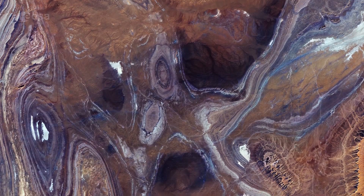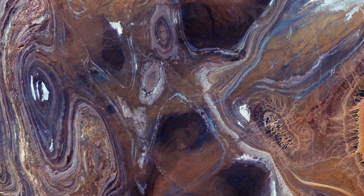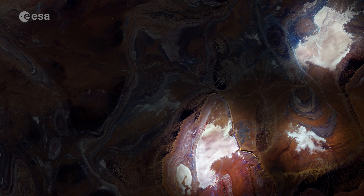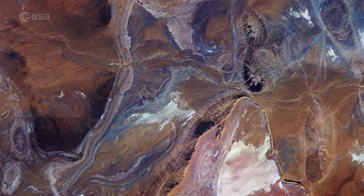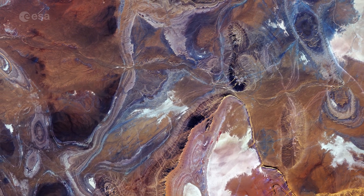The region is characterized by dark sandstone hills, steep canyon walls, salt flats visible in white in the image, stone plateaus, and seas of multi-story sand dunes, known as ergs.